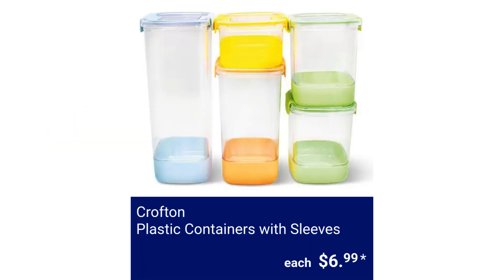Crofton Plastic Containers with Sleeves. The large bin capacity is 3.35 liters, the two-pack small bin capacity is 1.5 liters, and the two-pack extra small and medium bin capacity is 0.63 liter and 2.35 liters respectively. $6.99.